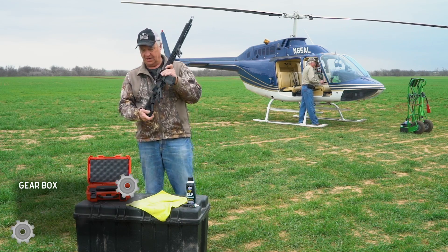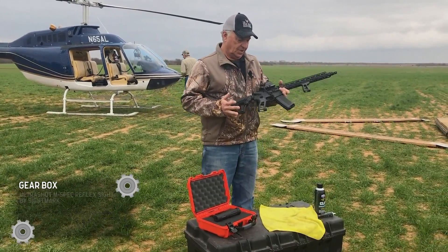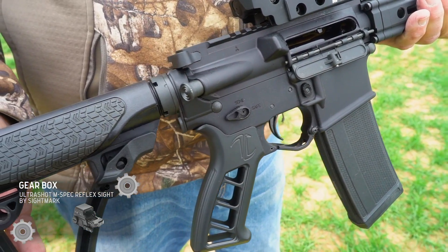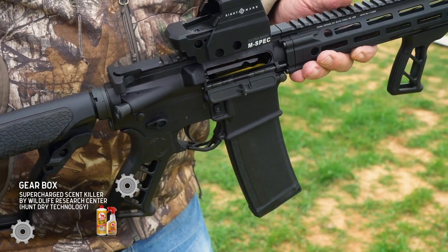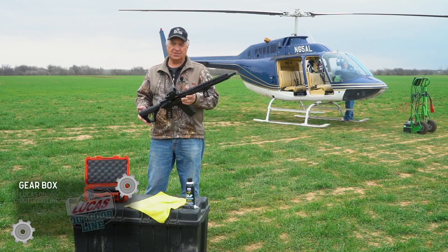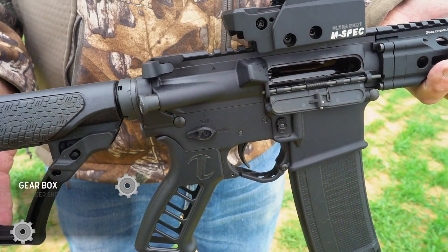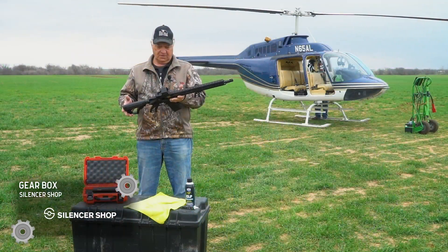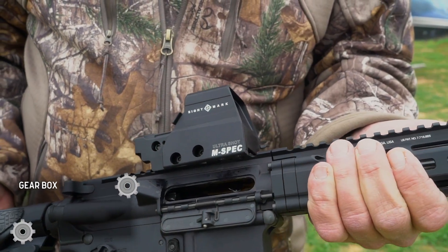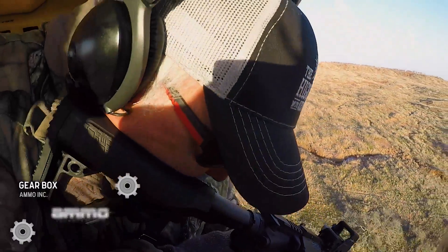We're going to go out and have some fun helping the landowners out here with a little bit of a problem. I want to tell you about the tools we're going to be using — these are specialized tools for this job. Daniel Defense has sent these rifles to us. This particular one is a DDM4, a lightweight rifle in 556 or 223 caliber. We've mounted a Sightmark red dot sight on top, which allows us to see what's going on around the area and pick out our target.